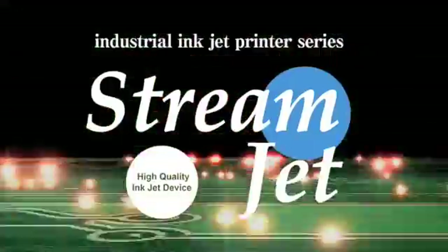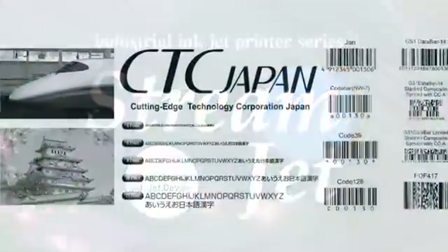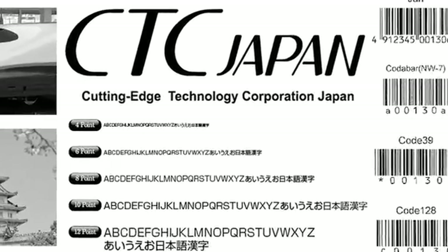Our Streamjet inkjet industrial-use printer series features high quality and high speed. Let's take a look at the Streamjet's features.